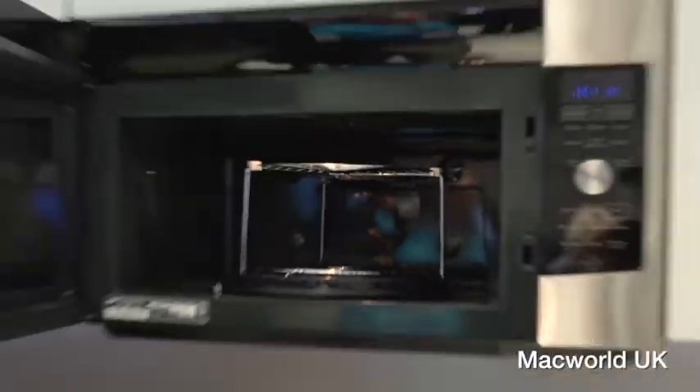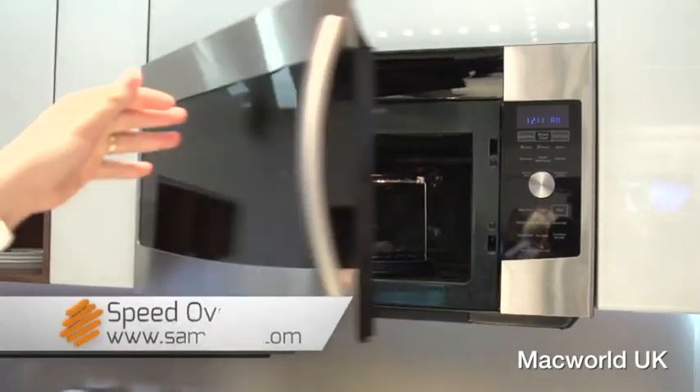Then we saw a speed oven, which looks like a microwave, but can also act as a broiler, an oven, and a toaster.